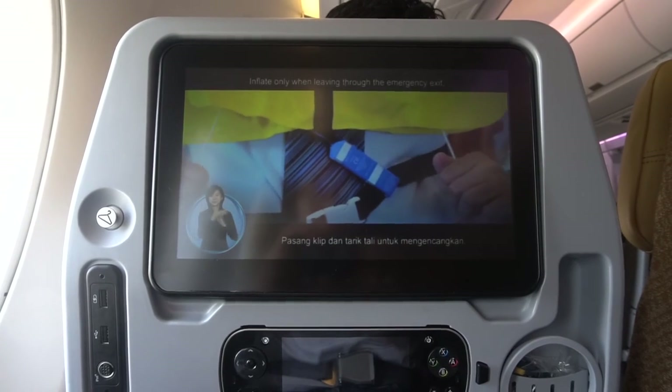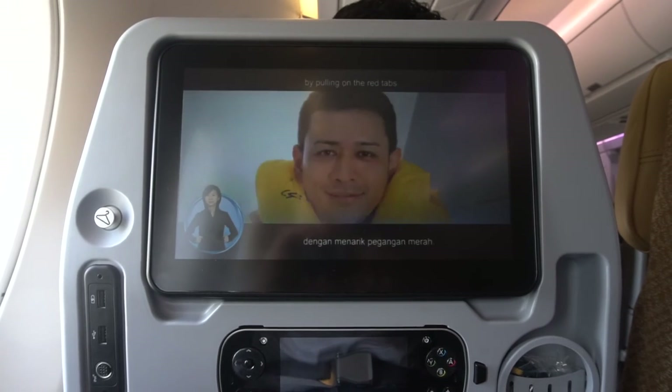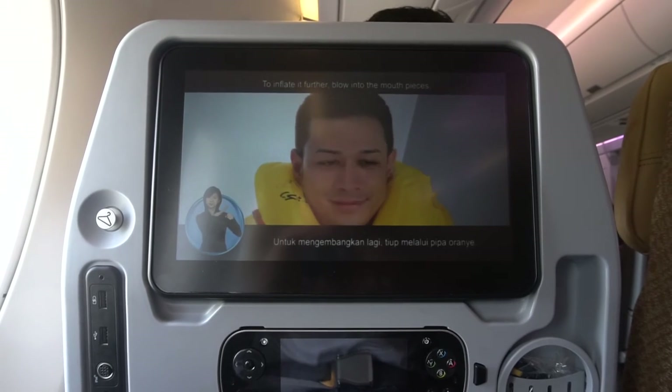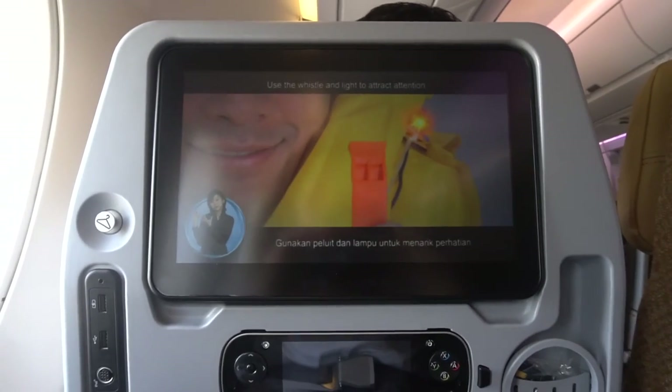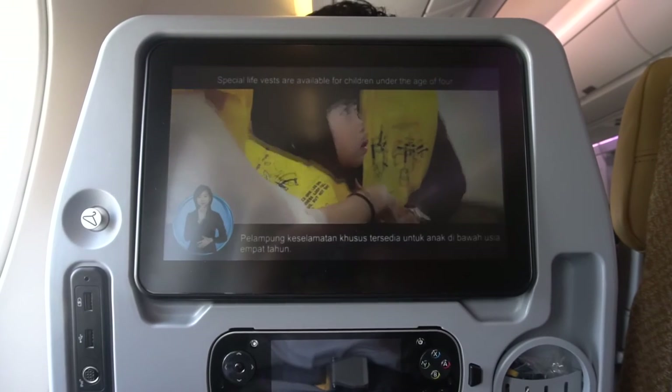Inflate only when leaving through the emergency exit by pulling on the red tabs. To inflate it further, blow into the mouth pieces. Use the whistle and light to attract attention. Special life vests are available for children under the age of four.